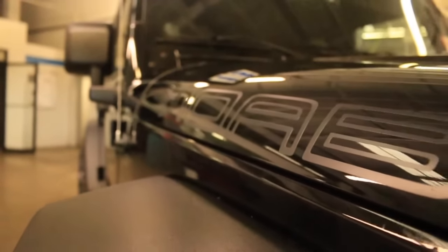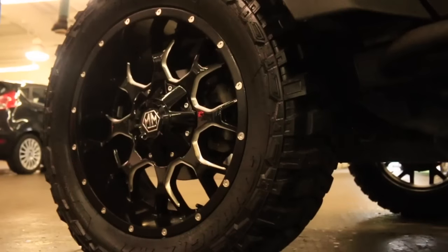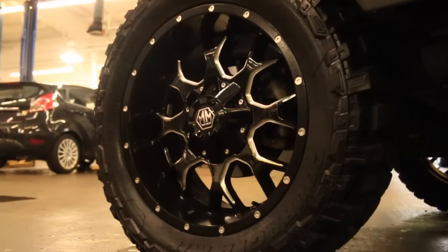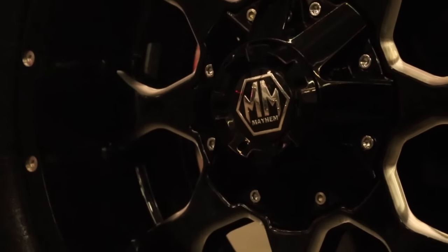This Jeep actually has a set of upgraded 20-inch wheels on it as well — it's a 20-inch Mayhem wheel wrapped in a 33 by 12.5 tire. As you come down the side, you'll also notice it's got its own unique side rail on it, all part of the Moab Edition.